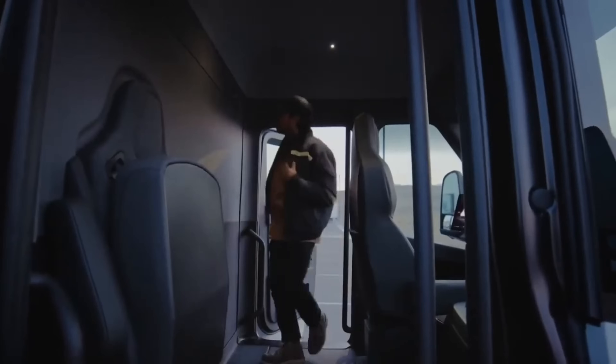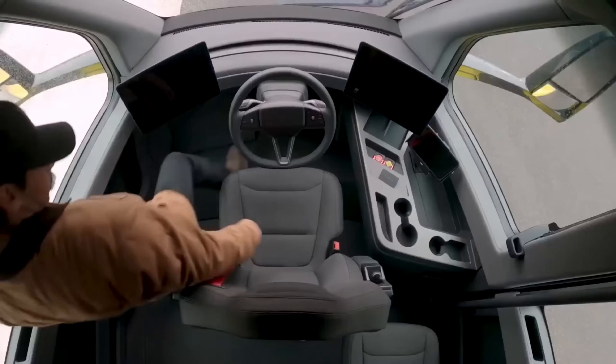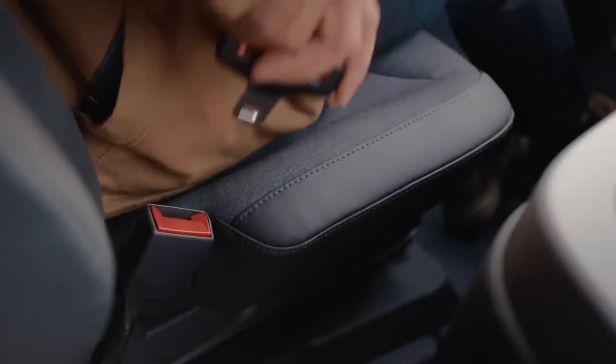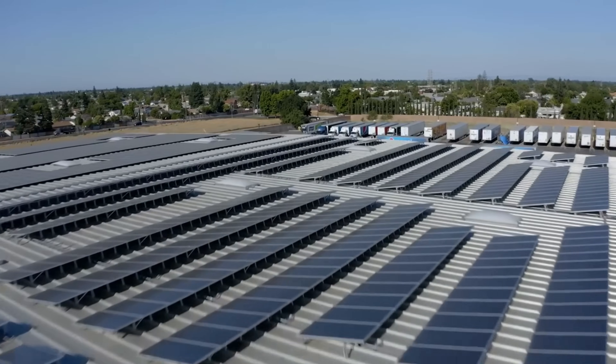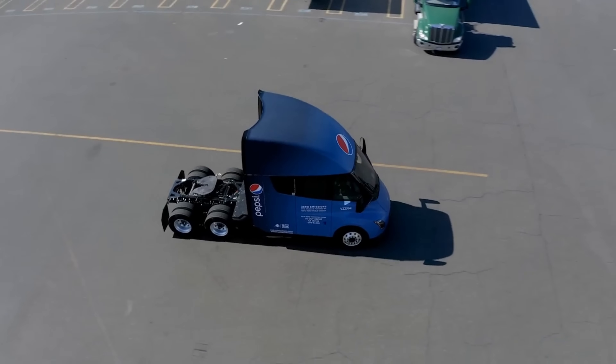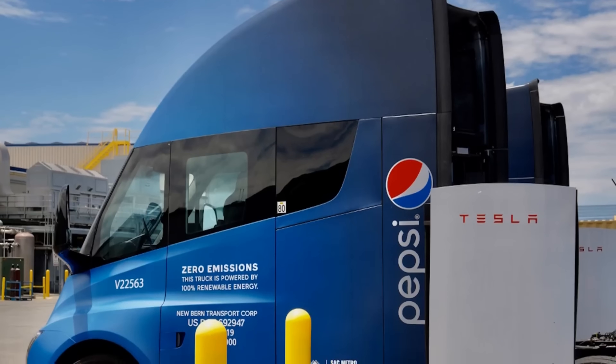To bring our discussion to life, we'll share personal stories and case studies of companies and individuals who have embraced electric trucks. These real-world examples will illustrate the impact of electric vehicles on businesses, communities, and the environment.